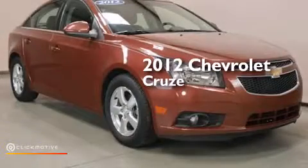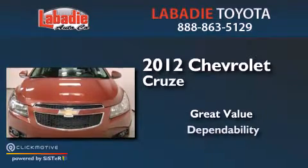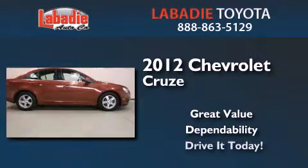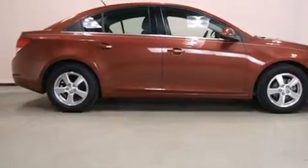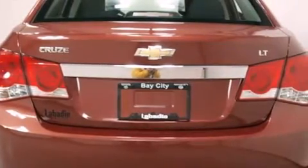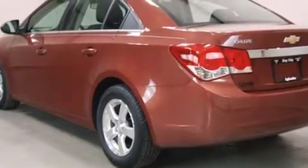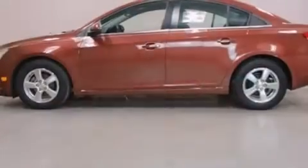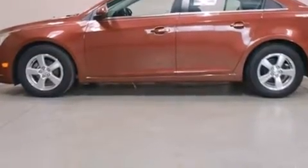This is a 2012 Chevrolet Cruze. Its top features include a navigation system, Bluetooth, cell phone integration, XM satellite radio, a turbocharger, traction control and stability control systems, aluminum wheels, and a tire pressure monitoring system.